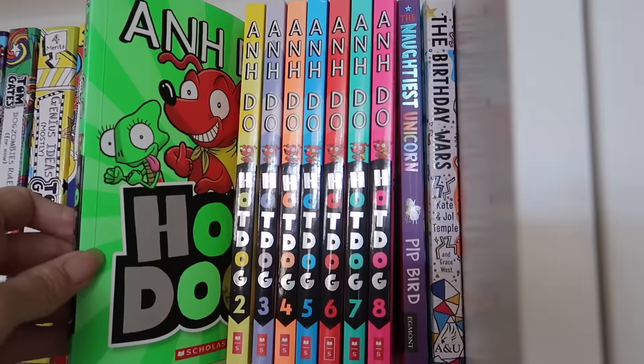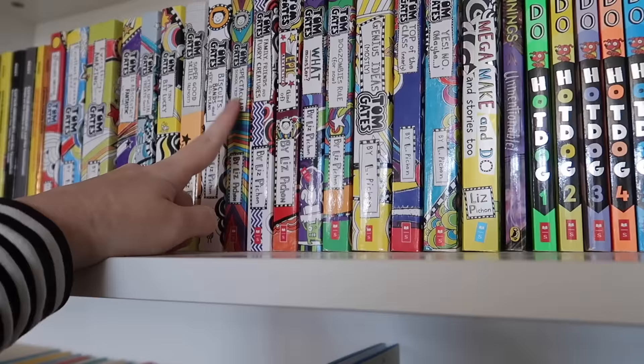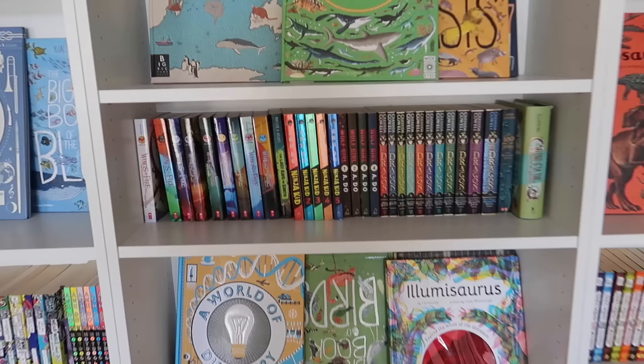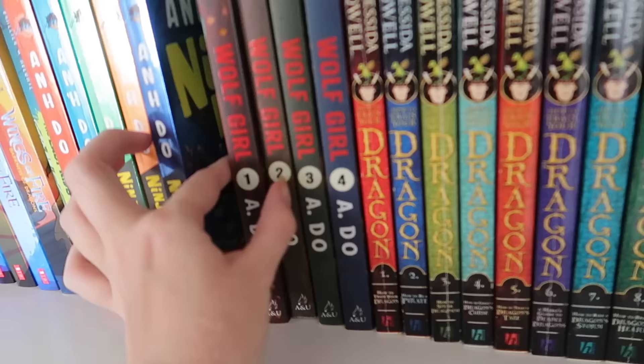Up here are the 'Hot Dog' books by Andy — all three kids have read these, they're a really good beginner book. There are Tom Gates books which the kids enjoyed, though they aren't numbered so it's hard to know which comes next. Then we have Captain Underpants — probably Evan and Otto's first novel series, a couple of years ago now. In here we've got Wings of Fire which Evan is currently reading, the Andy Ninja Kid books, Wolf Girl, and How to Train Your Dragon.